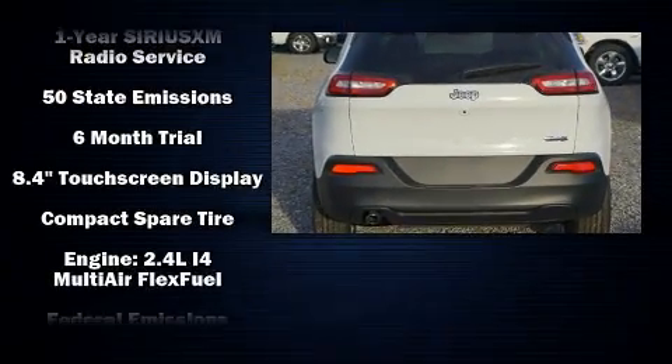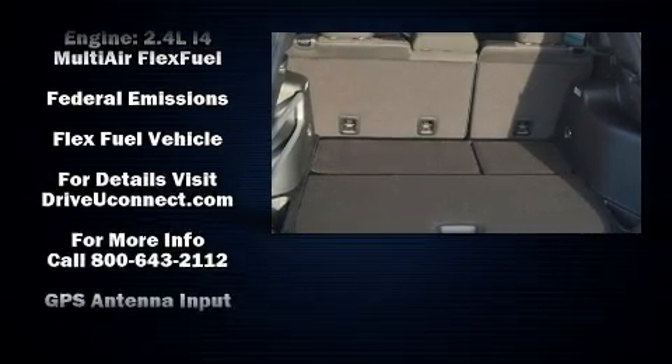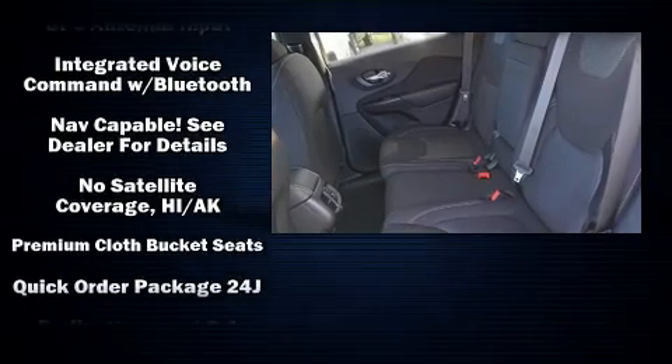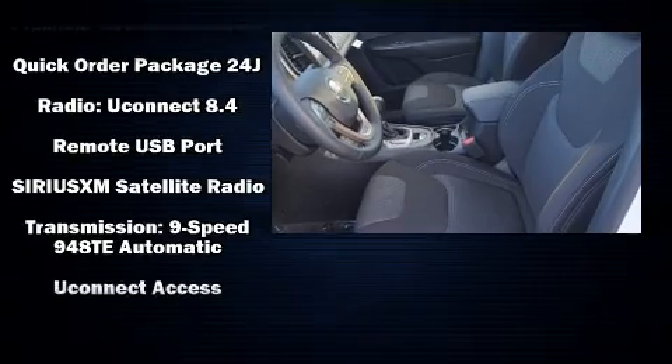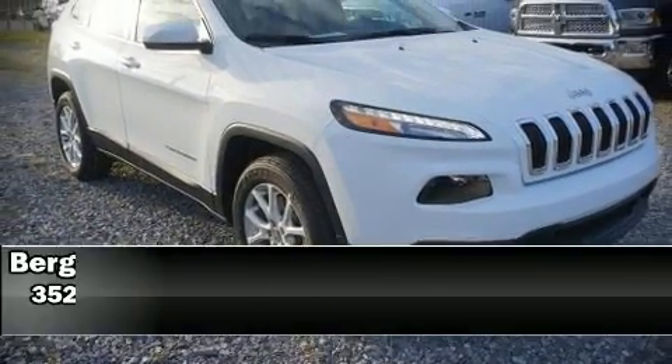A trip computer and power windows round out the feature set. With high-intensity discharge headlights illuminating your path, you'll always appreciate maximum visibility. Take assurance in side curtain airbags providing head protection in the event of a severe collision.